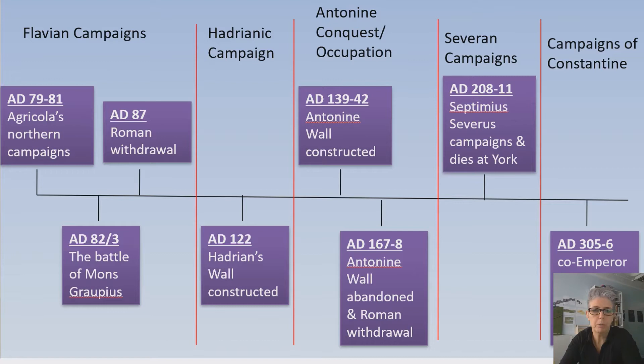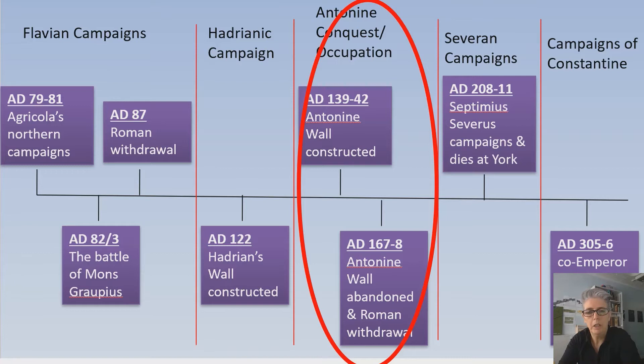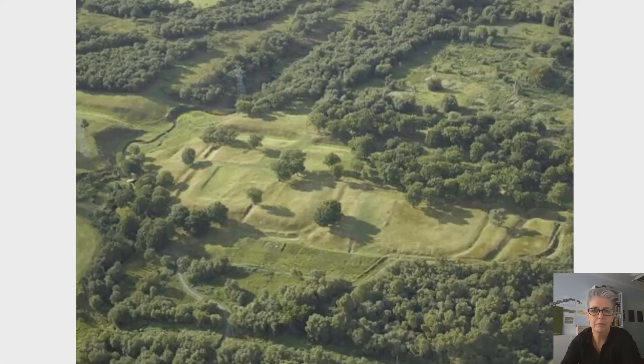The period we are particularly interested in is this early to middle 2nd century, when the Emperor Antoninus Pius commissioned the construction of this mural barrier around 142 CE.